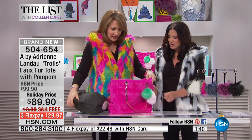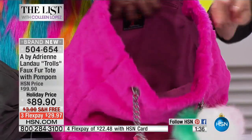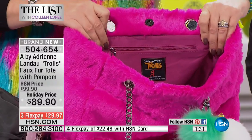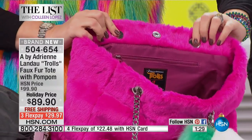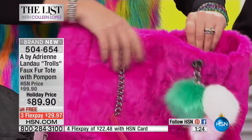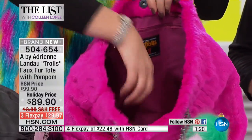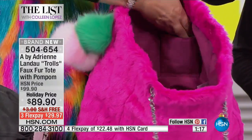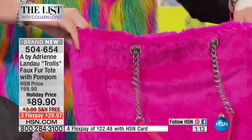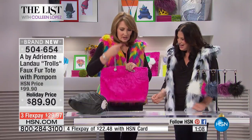It's very roomy on the inside. You have a whole zip going across one wall so you can keep things nice and orderly. It has a little magnetic snap closure, and on the other side the wall has two pockets so you can put your phone, wallet, or keys — whatever you need. It's nice and roomy, and so cozy — it's like having a pillow with you at all times.